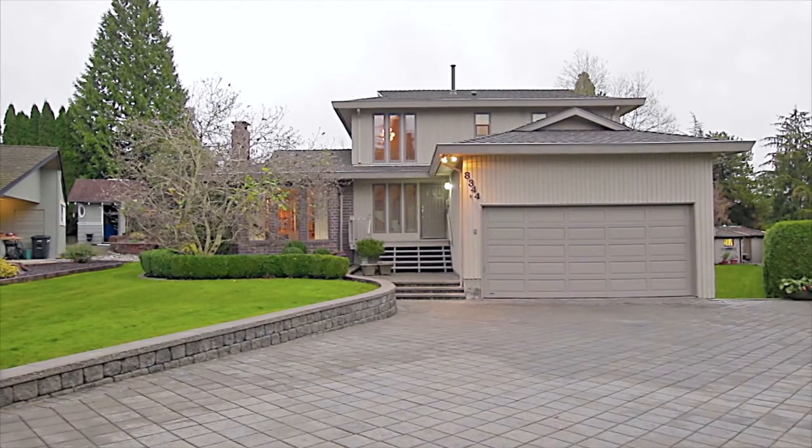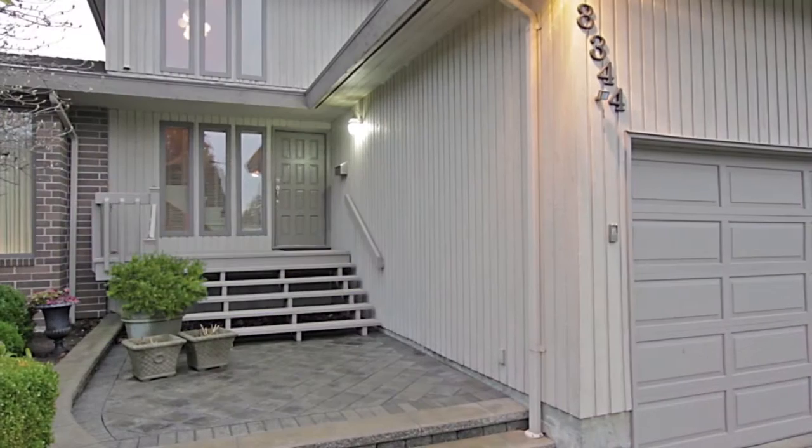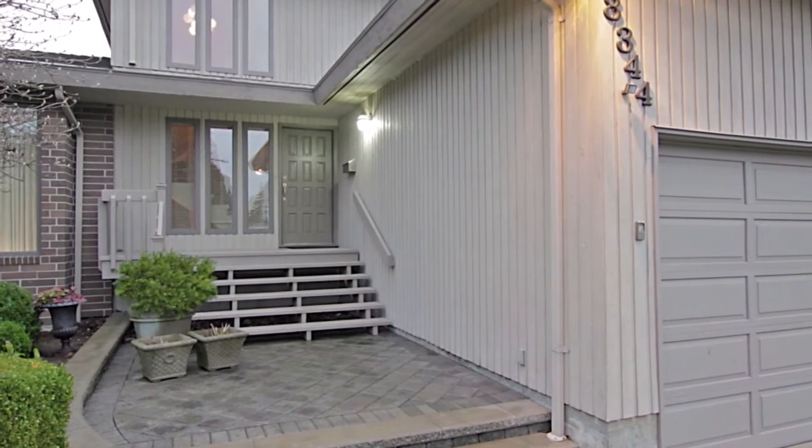Located in Burnaby's excellent Government Road neighborhood, 8344 Manson Court presents a three-level home with a classic layout and modern features.